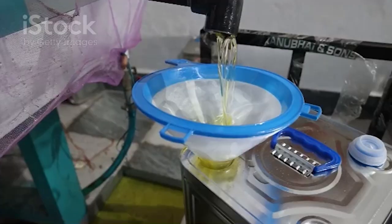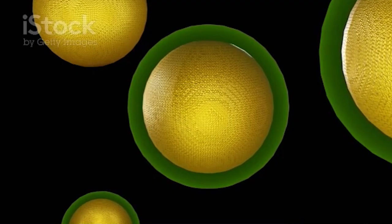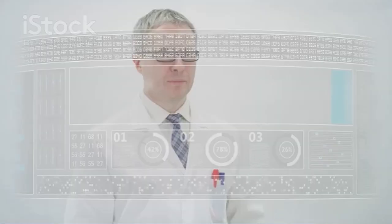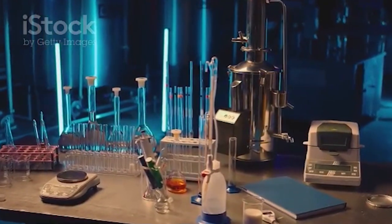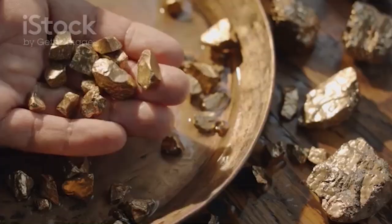After a quick rinse and some filtering, you've got shiny, stable gold nanoparticles ready for science projects, medicine, or tech gadgets. And that's how we make gold nanoparticles in the lab — turning gold into something even cooler than treasure.